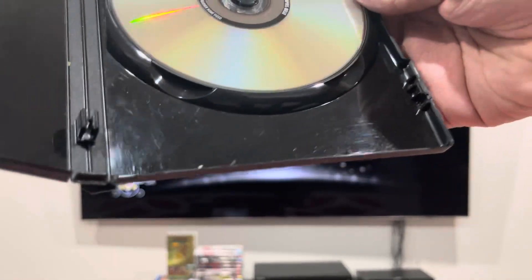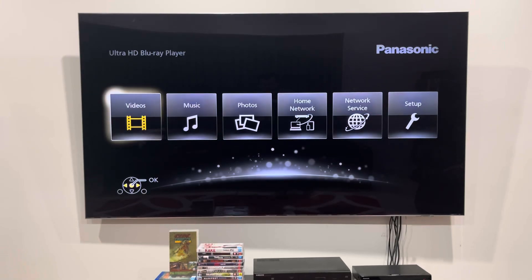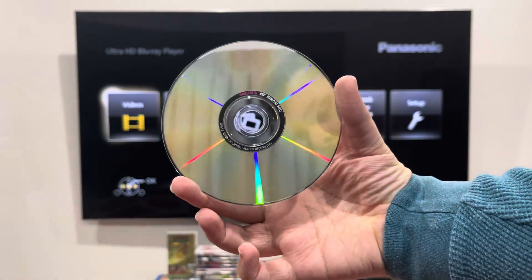Now, just like with Goodbye Lover, this disc is double-sided. Side A is standard and side B is widescreen.